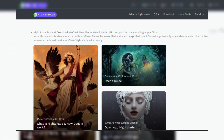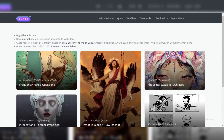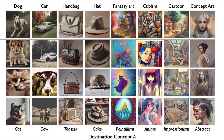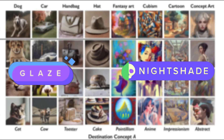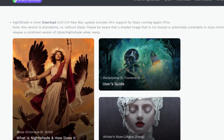This tool, along with their earlier release Glaze — which has garnered 2.2 million downloads since April 2023 — forms part of the Glaze project's efforts to empower artists against unauthorized AI use. The team plans to combine Glaze and Nightshade into a single tool, although this is expected to take at least a month due to the need for comprehensive testing.